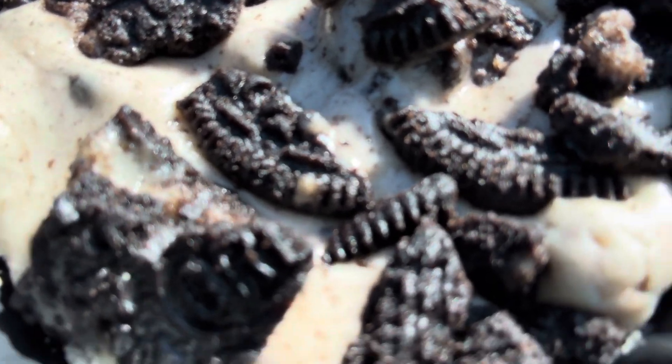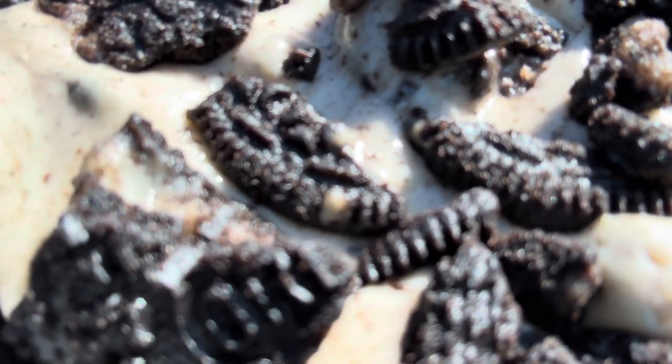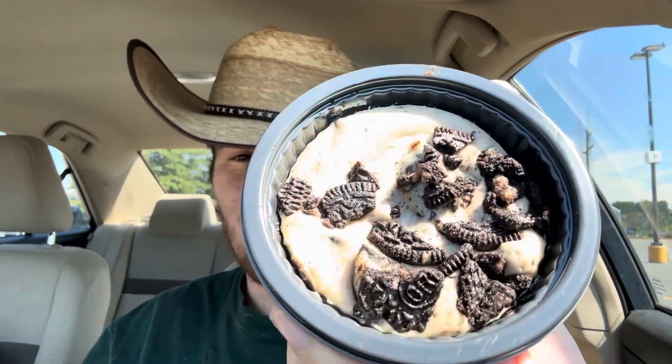Oh, that cheesecake goodness — look at those Oreos! Let's go ahead and try this. As simple as it is, it's intriguing and fun — it's Oreos and cheesecake.